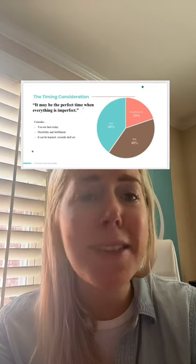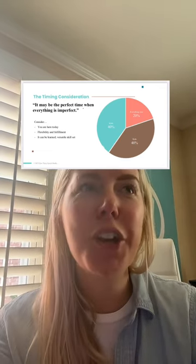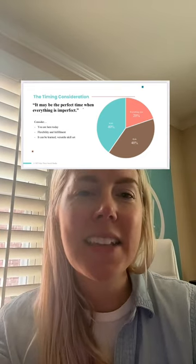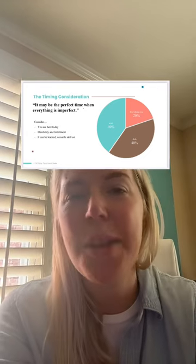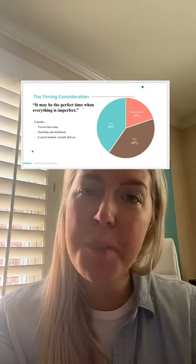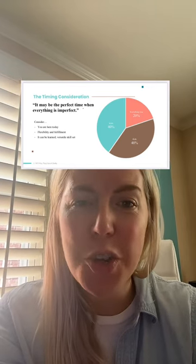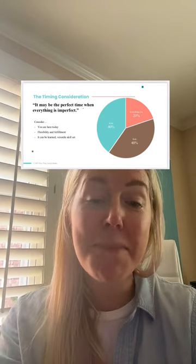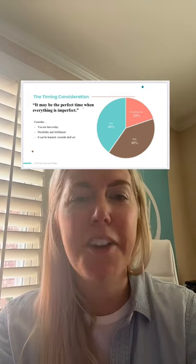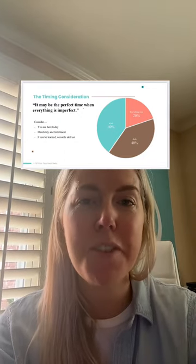If you're listening today, you clearly have curiosity — but when it comes time to take action, it's easy to say I'll wait until tomorrow, next quarter, or next year. The timing for anything you want to do is never perfect. Pat yourself on the back for being here. If you want flexible, fulfilling work, I promise it is very learnable, and once you learn social media for businesses it is a very transferable skill set.